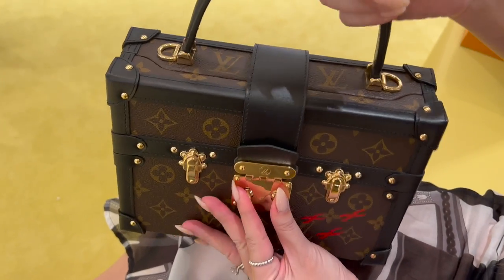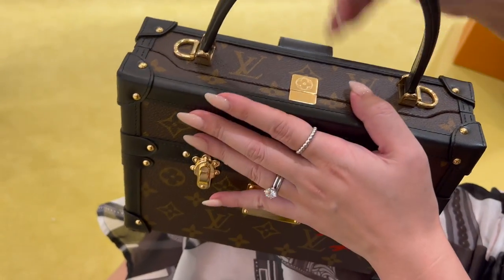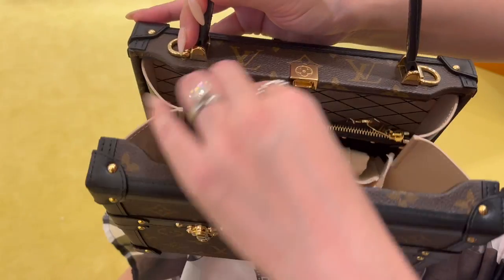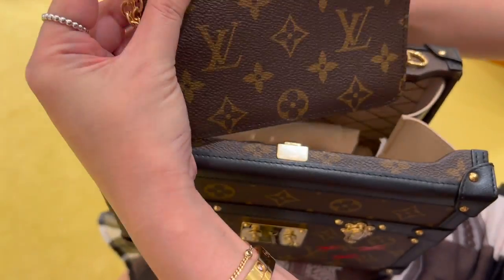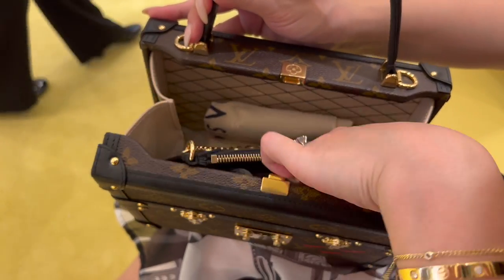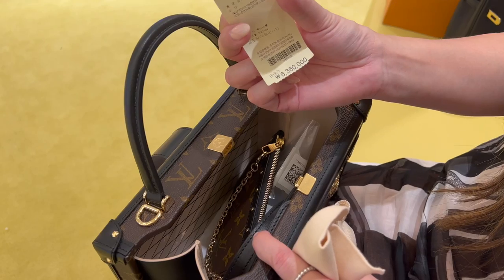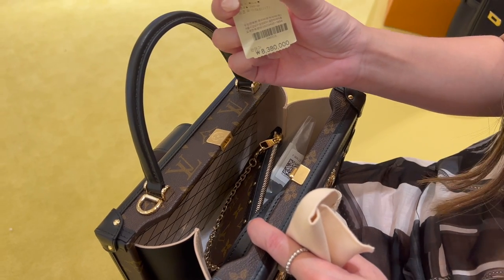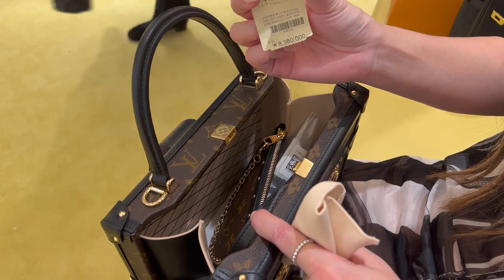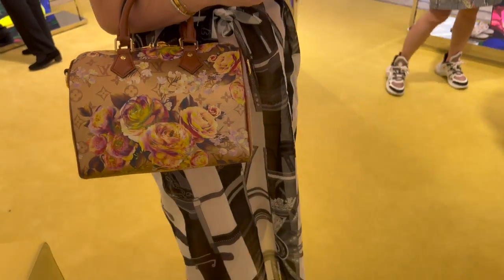So to open it up, S-lock, then open it up like this. It even comes with a little pouch — so cute — and the shoulder straps. Now the big question is, what is the price? 8,380,000 won. It's about $8,700 a strap. Speedy 25 with all the roses print.